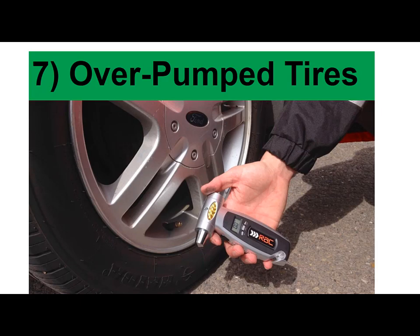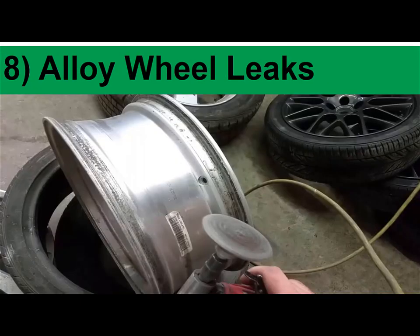8. Alloy wheel leaks: Car owners with aluminum wheels are encouraged to regularly check their tire pressure. If leakage becomes a recurring problem, bring your car to a mechanic for a professional fix.